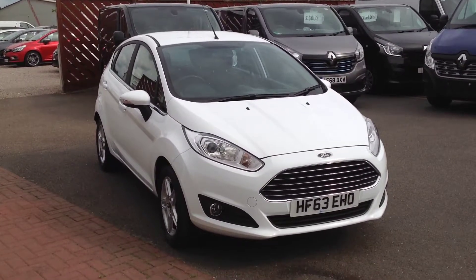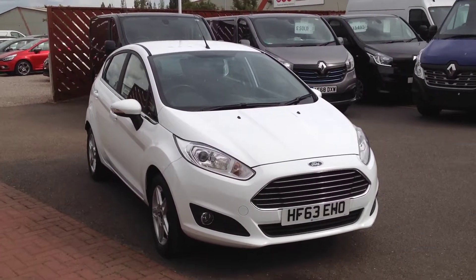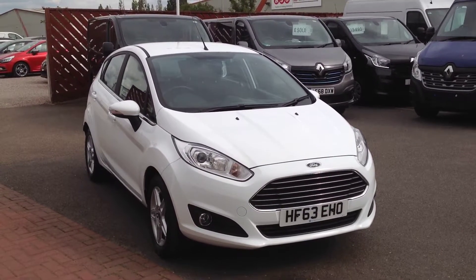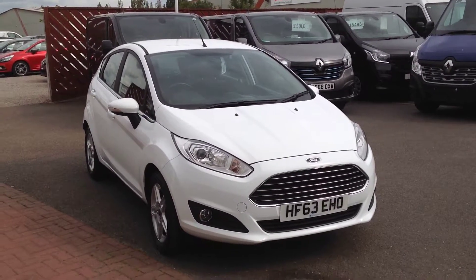Hi and welcome to Smith's Renault in Peterborough. My name's Matt and I'm going to walk you around this Ford Fiesta. It's the 1.25, 82 brake horsepower petrol engine, in the Z-Tec model, in white as the five-door hatch.